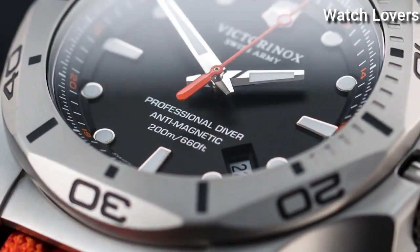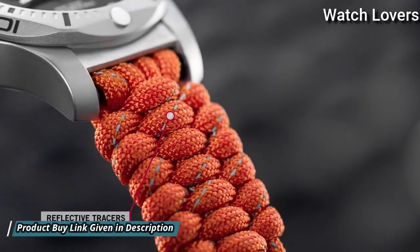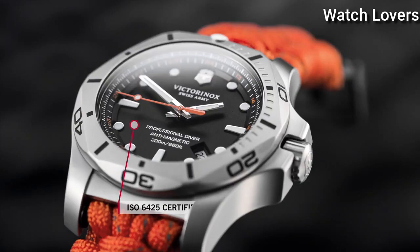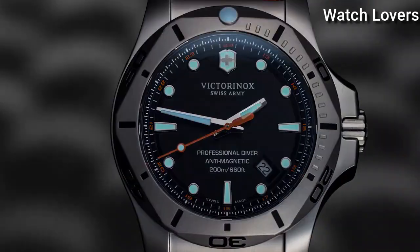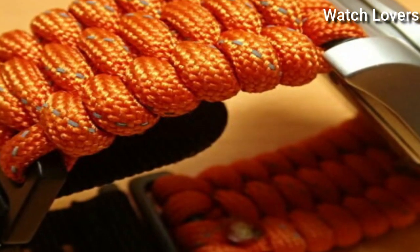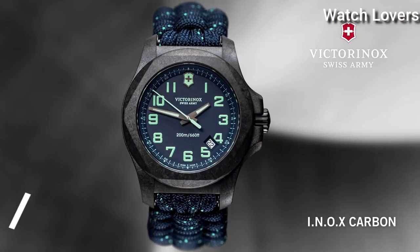Case Size 45mm, Case Thickness 14mm, Bandwidth 22mm, Water Resistant at 200m (660ft). Functions: Date, Hour, Minute, Second. Casual Watch Style. Swiss Made.